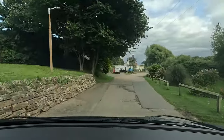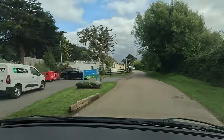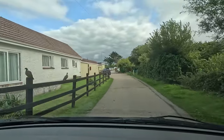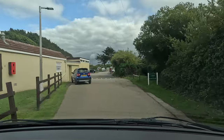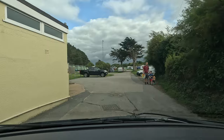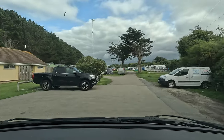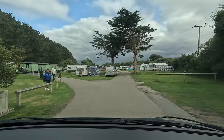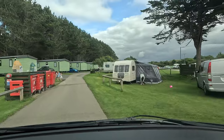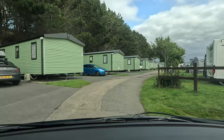Coming into the main touring area now — not loads of pitches but certainly enough and enough space for what you need. On the left-hand side are all your facilities: outdoor showers if you come back from the beach, toilets, and that kind of thing. Your main touring is on the right, but I've gone around to the left just so you can see the size and the different layout.